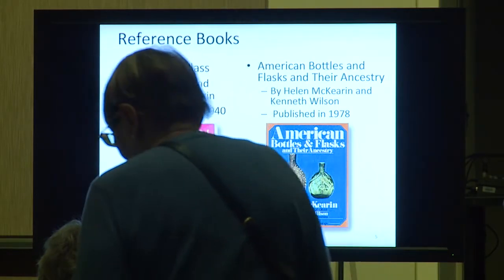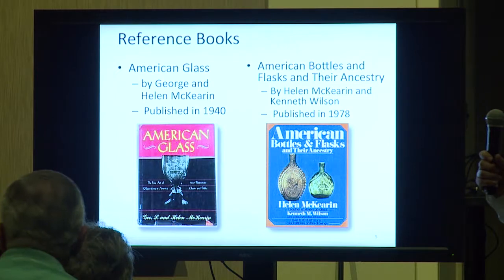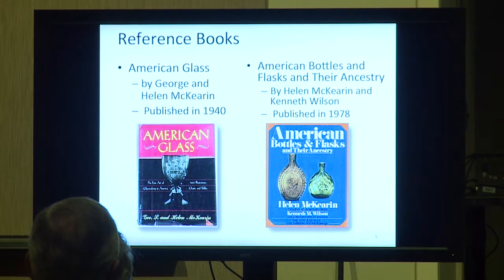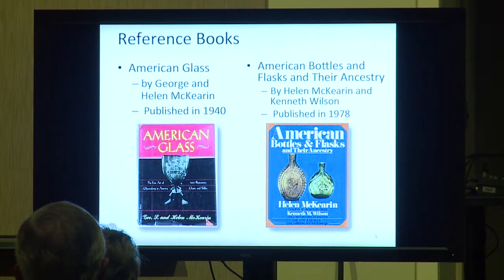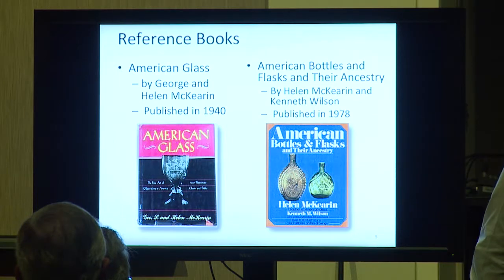We have two reference books of high importance. The first is American Glass, published by George McKearin and his daughter Helen McKearin in 1940. That was really a foundation — not only did they chart the flasks, but they covered everything from cup plates to sandwich glass. In that book, they charted the flasks from Group 1-1 all the way up to Group 10, with different charts.